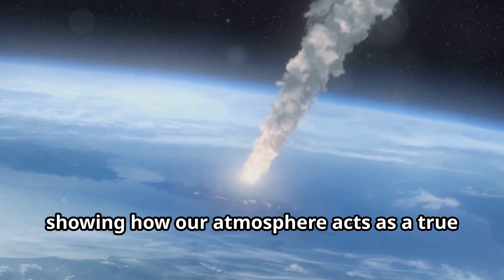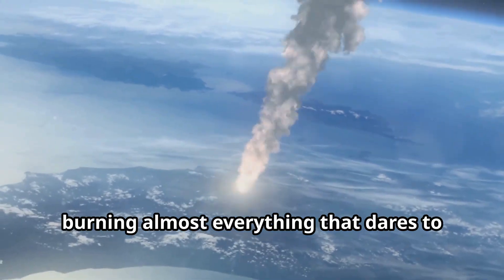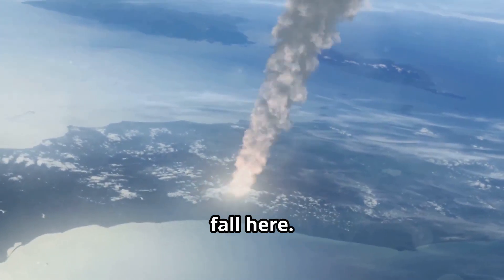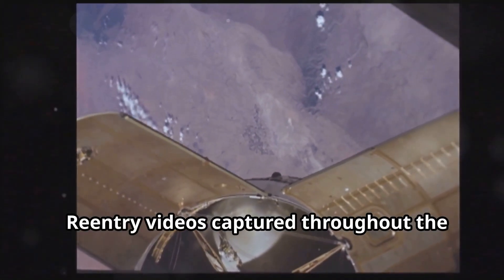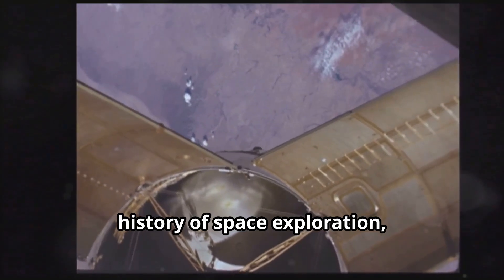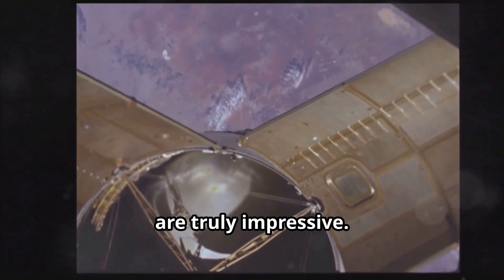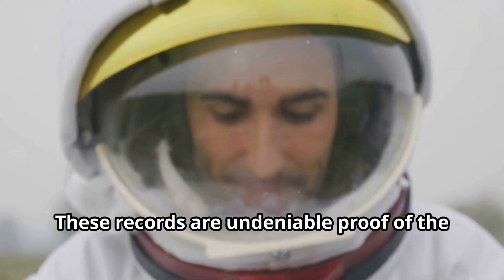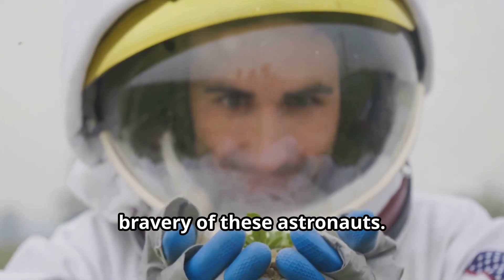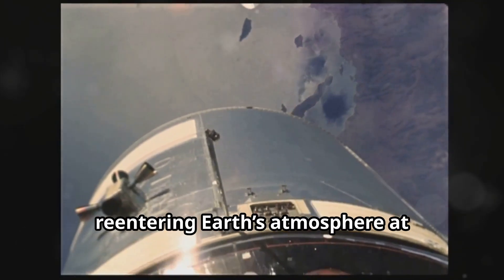It's a perspective that's both fascinating and terrifying, showing how our atmosphere acts as a true protector against space dangers, burning almost everything that dares to fall here. Re-entry videos captured throughout the history of space exploration, whether from inside or outside the spacecraft, are truly impressive. These records are undeniable proof of the bravery of these astronauts.